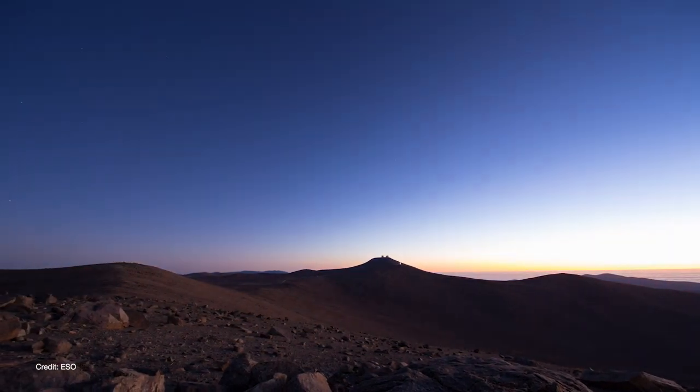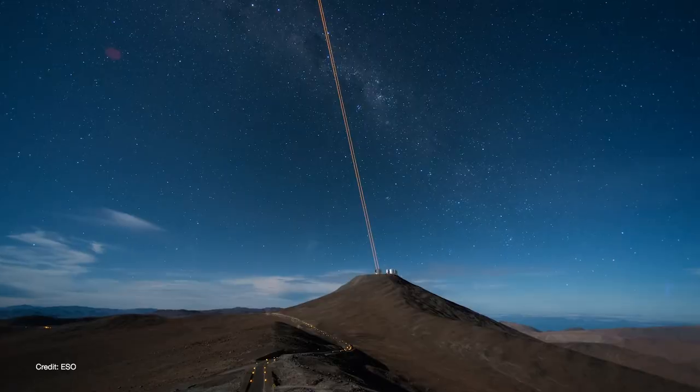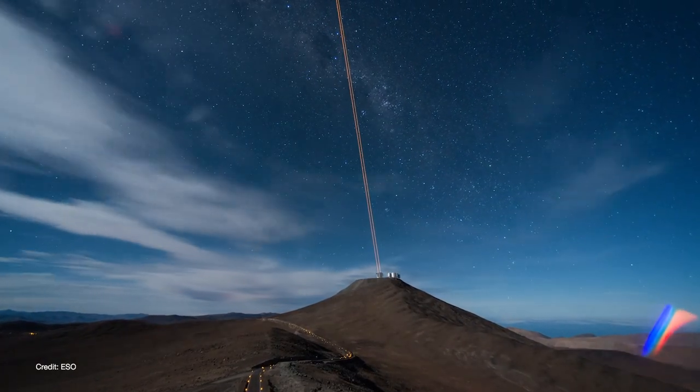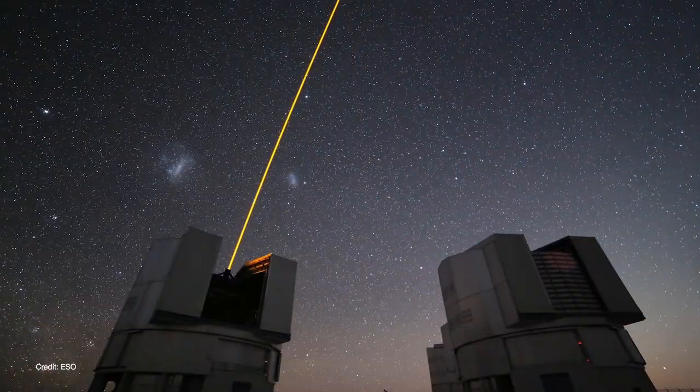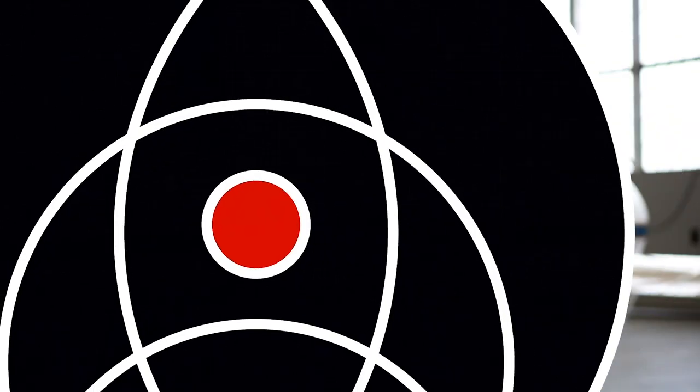The skies above the Paranal Observatory in Chile are among the clearest and driest in the world, but occasionally the atmosphere isn't quite good enough for science observations. That's when astronomers dig up cosmic gems like this one. Welcome back to Launchpad, I'm Christian Reddy, your friendly neighborhood astronomer.